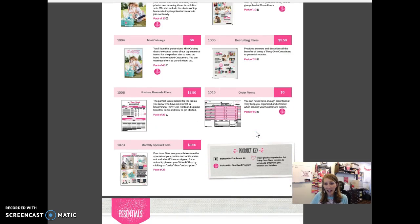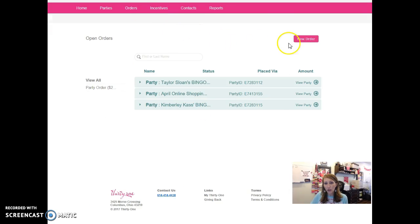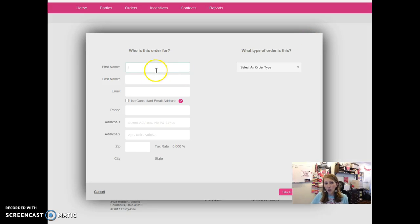Once you have that guide pulled up you have the item numbers that you need. Then you can get into your virtual office — which I've got pulled up — and click on Orders at the very top. All you do is click on Orders and you're going to create a new order. Click on New Order and you can type in all of your information, but it's easier if you just click the drop box and select Business Supply Order for the spring.